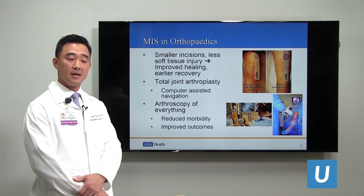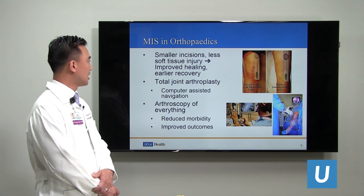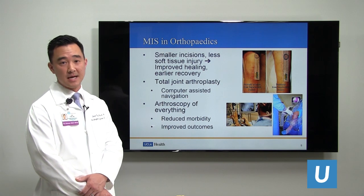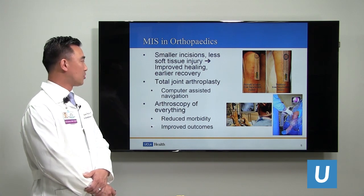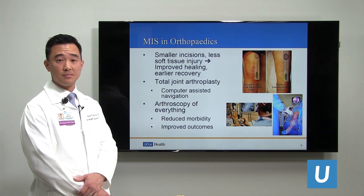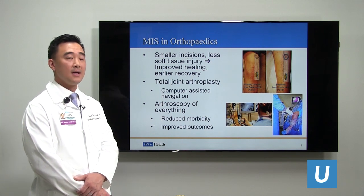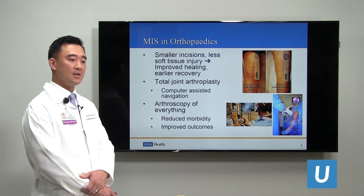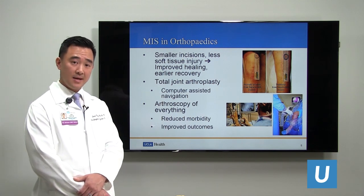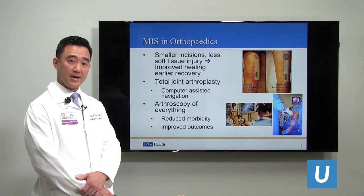Minimally invasive surgery has been in orthopedics for many years. The concept of smaller incisions and less soft tissue injury leading to improved healing and early recovery has been well established in the orthopedic literature. In total joint arthroplasty, incisions have grown smaller, and more attention is paid to meticulous tissue handling, which helps with reduced postoperative pain and functional recovery. With the advent of computer-assisted navigation, precise bone cuts can be made with small incisions that limit visualization yet still have great outcomes.